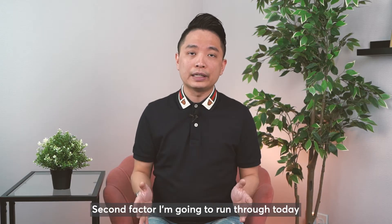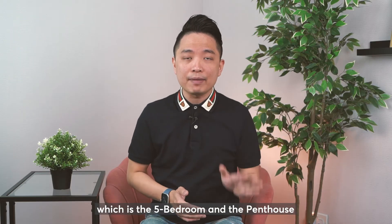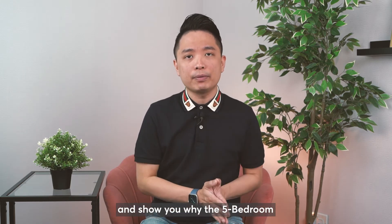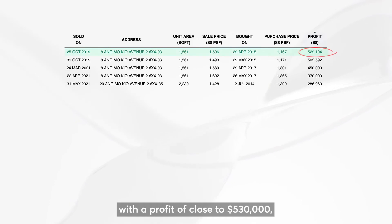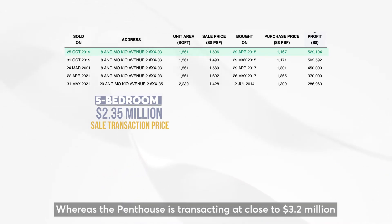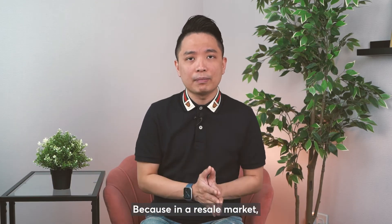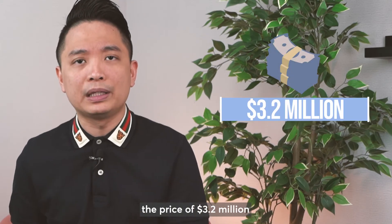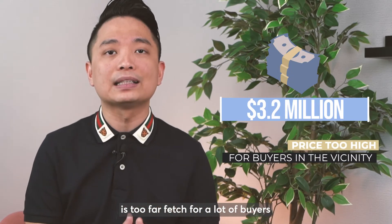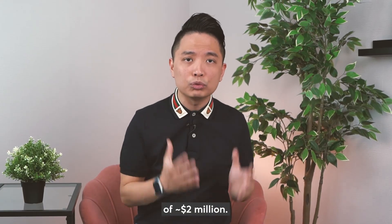The second factor is the affordability of the unit. Looking at the same example — the 5 bedroom and the penthouse — the 5 bedroom with a profit of close to $530,000 is transacting at $2.35 million, whereas the penthouse is transacting at close to $3.2 million with a mere $290,000 profit. Why the difference? Because in a resale market, in a mass market like that, the price of $3.2 million is too far-fetched for a lot of buyers in that vicinity, so your buyer pool is very small compared to the 5 bedroom at $2.2 million.